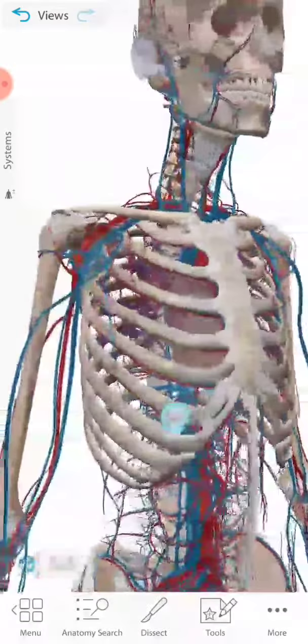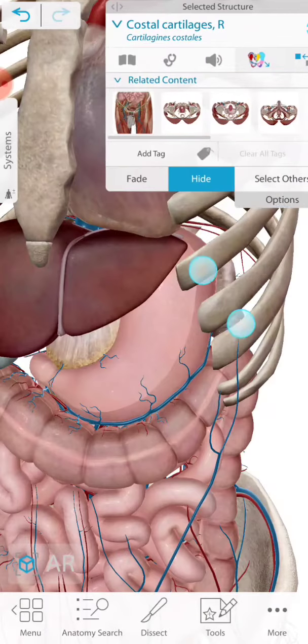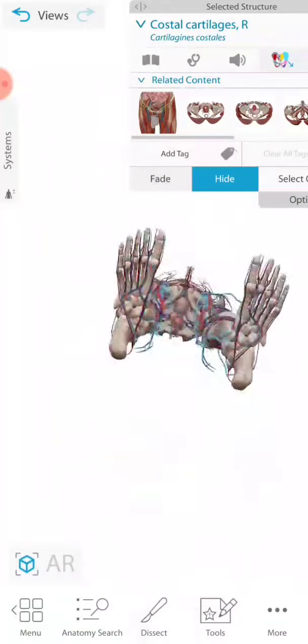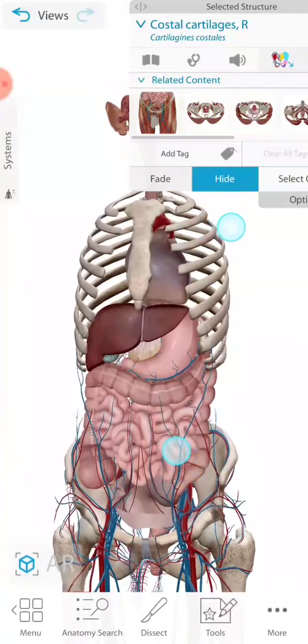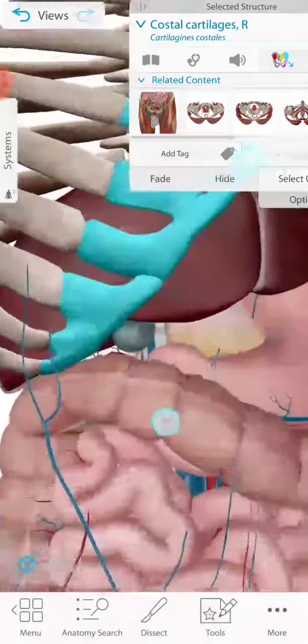Whoa, what are these? I don't know what I'm doing. Where's the stomach? Dissect this. Dissect that. Oh my god. Oh, there's the stomach! Dissect. If you don't know what dissect means, it's like cutting open a living thing. I have no idea. So that's the liver, that's the gallbladder.